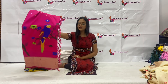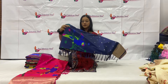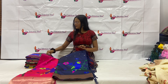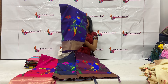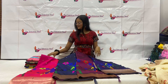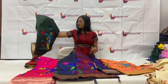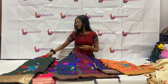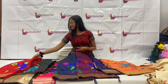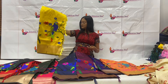We have color options available. First up is this very beautiful pink color. Then we have navy blue, wine color, purple, two-tone color, bottle green, red color, black color, and last up is this yellow color.